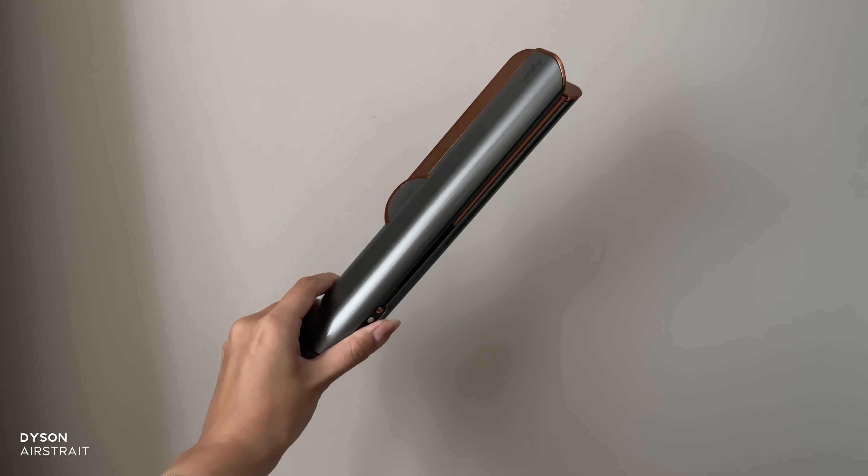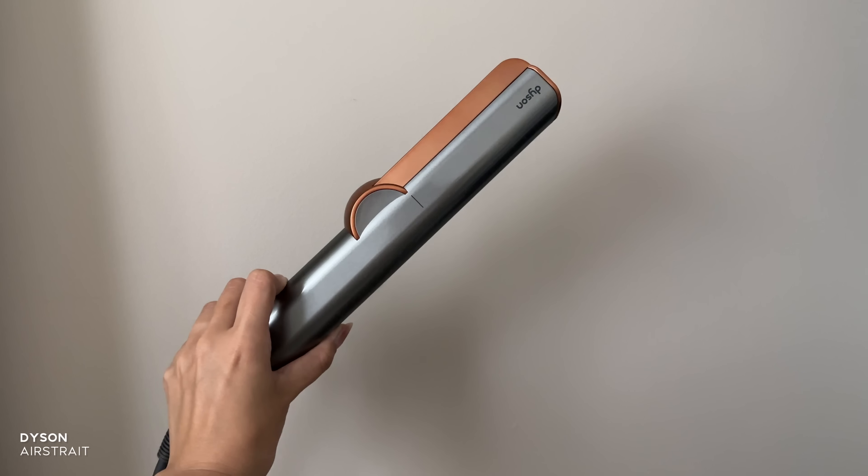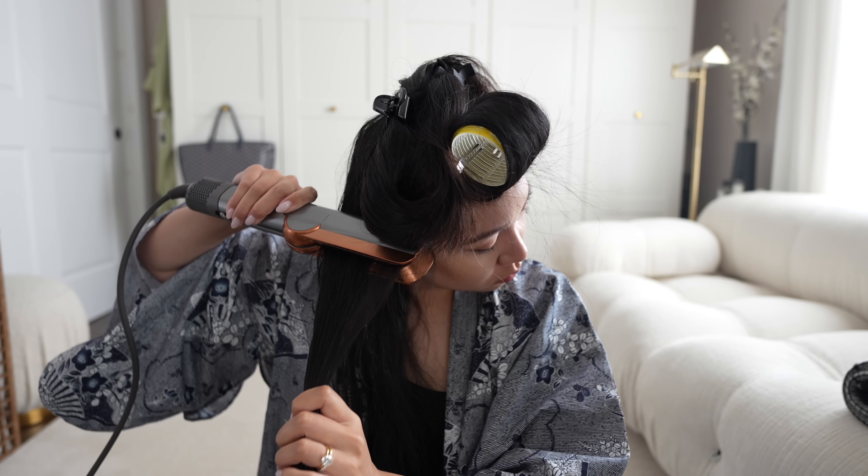First up is something you might have seen in my last video — the Dyson Airstraight. I love how easy and quick it makes drying my hair. Since that video I've actually cut my hair, but I still have tons of hair and normally it takes forever to dry. It gets it so sleek and shiny in no time, so I'm not using my Dyson Corrale straightener anymore.